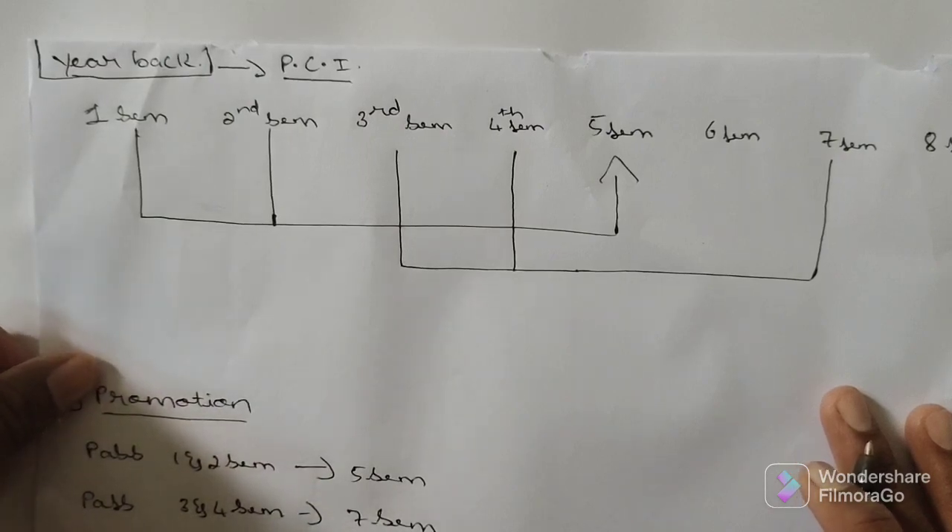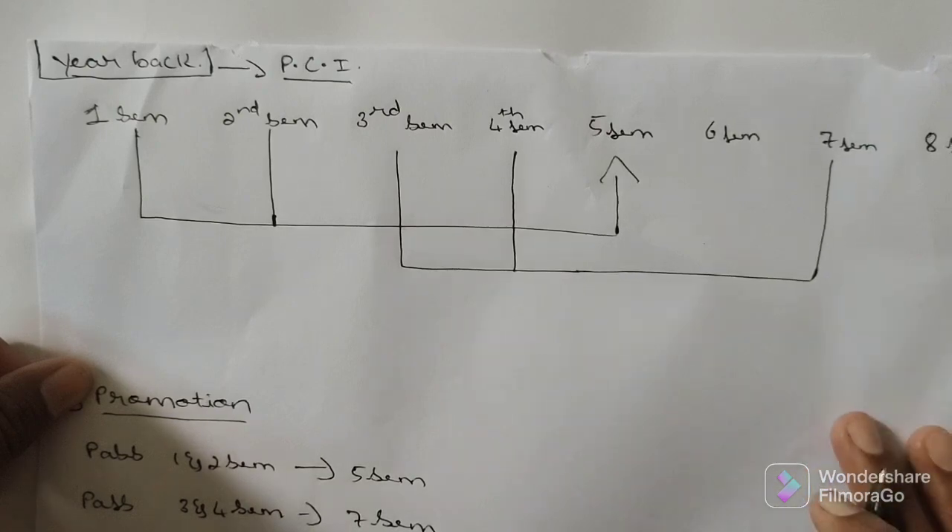I am clearing your year back problem. In which semester, if I don't clear, does year back apply for me? In first semester, second semester, third, fourth, fifth, sixth, seventh, or eighth semester — where can we get year back? How to come through that year back? Every problem, every solution, you will get in this video.